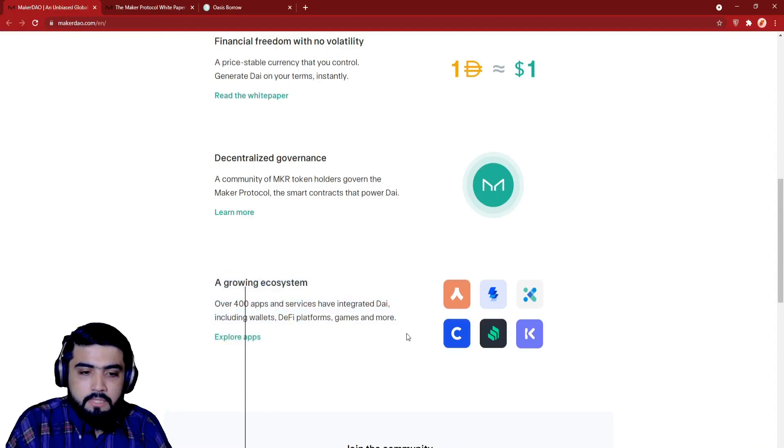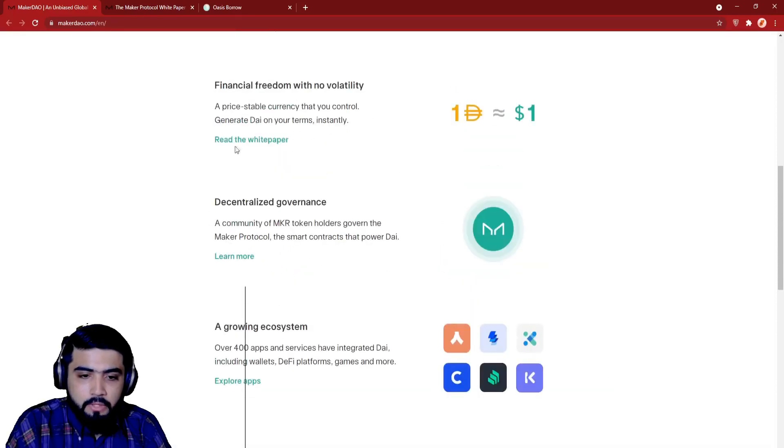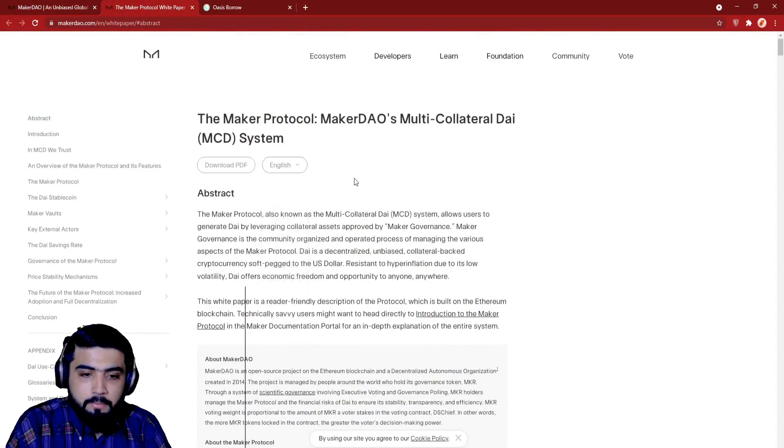Over 400 apps and services have integrated DAI, including wallets, DeFi platforms, games, and more. You can get further information from their white paper — the link is given on the page.